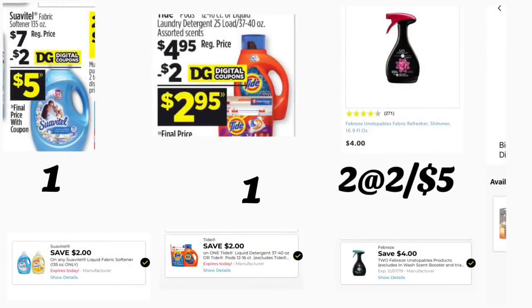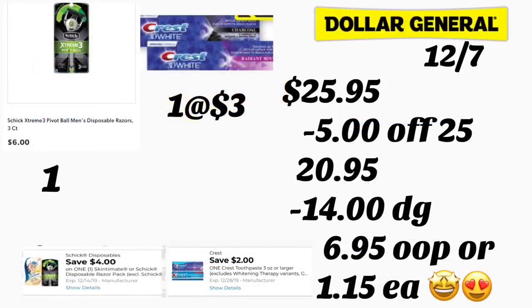In the next scenario we're also using only digital coupons. Grab the Suavitel 135 oz, regular price $7 — we have a $2 digital coupon. Also grab the Tide Pods or Tide detergent for $4.95 — $2 digital coupon, only one product. Also add two Febreze Unstoppables — hopefully still ringing up two for $5 — using a $4 off two digital coupon. Add the Schick razor priced at $6 with a $4 digital coupon. Finally, add the Crest toothpaste priced at $3 with a $2 digital coupon. Total for these products is $25.95.